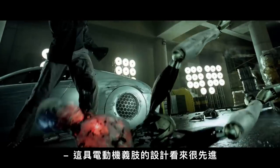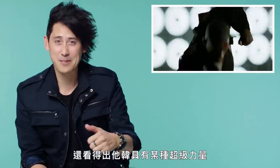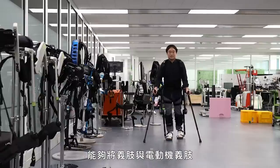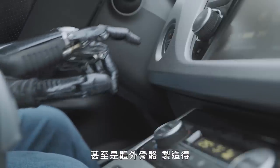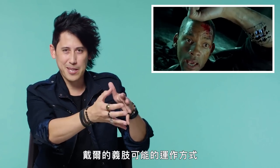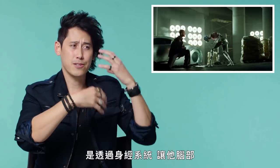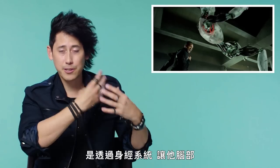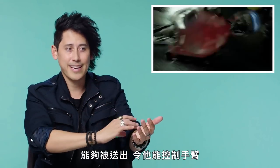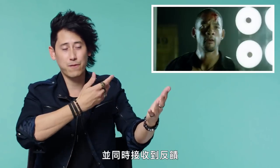So this motor prosthetic design looks quite advanced. It obviously looks like an arm from the outside, and you see him having some form of super strength as well when he punches straight into the ground. We're getting to the point in time where prosthetics, motor prosthetics, and even exoskeletons can be built in a way that are actually becoming more and more functional and useful, and we're going to see these advancements continue to occur. How Dell's prosthetic arm would likely work is through a neural system where the electrical signals that his brain is trying to send out from the motor cortex — sending out those signals — he's in control of his arm whilst also getting feedback.